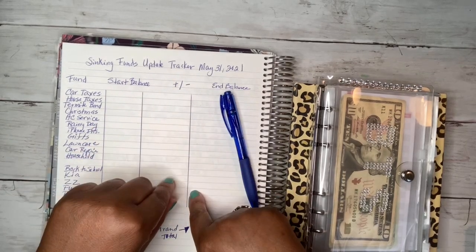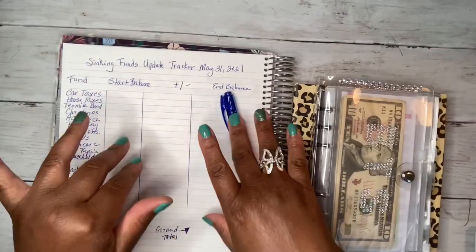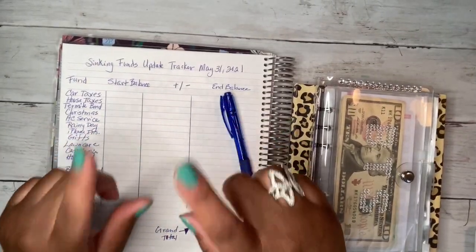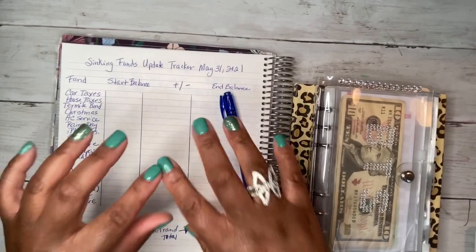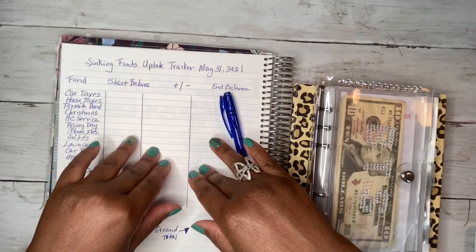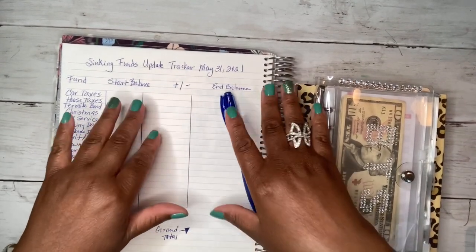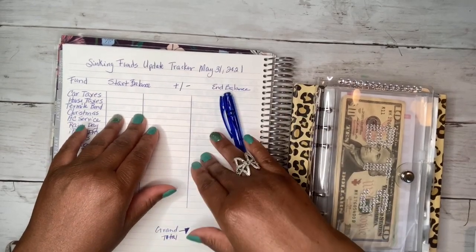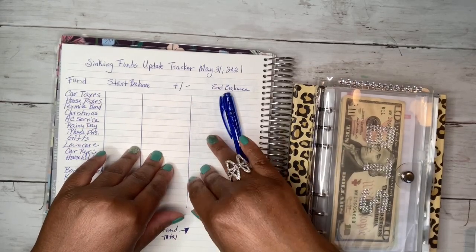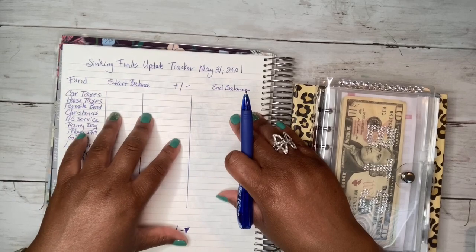Today I will be sharing my sinking funds update for the month of May. My name is Lakeisha — I'm a single mom with two little girls trying to maneuver through this world. I like helping other single moms with budget and finance through cash envelope stuffings, debt snowball updates, and other budgeting and finance tips. If you like this content, please hit subscribe.